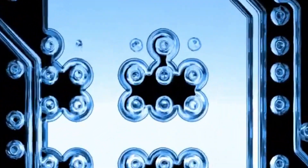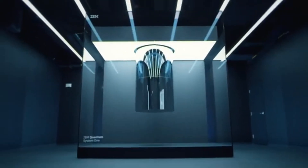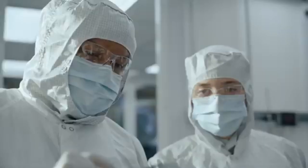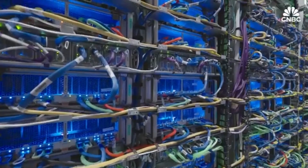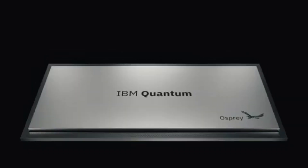Fusion energy — the holy grail of clean power, the stuff that powers the sun — just got cracked open in someone's backyard, and the world's barely noticed. This isn't a movie plot or a clickbait stunt. It's real, it's mind-blowing, and it's about to flip everything we know about energy upside down.